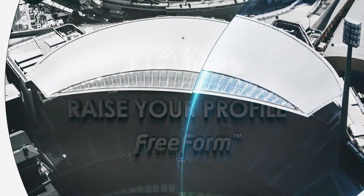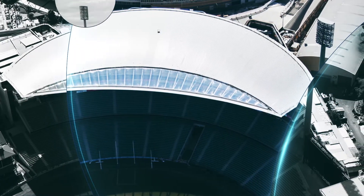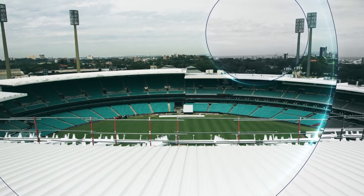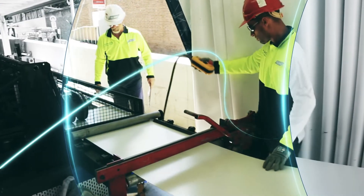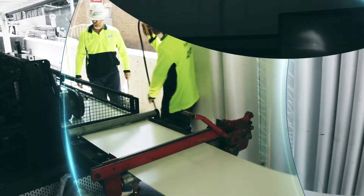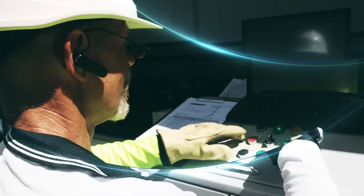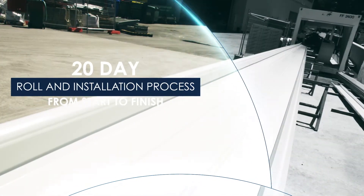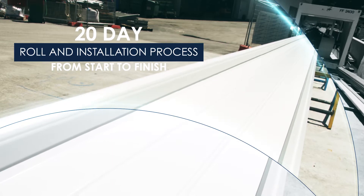The redevelopment of the M.A. Noble and Donald Bradman Grandstand at the iconic Sydney Cricket Ground was completed in July 2014. The Fielders mobile mill roll former was based on site at the SCG, where it produced 450 individual freeform sheets. With the mill located on site, this allowed for a much faster turnaround, with the installation process taking 20 days from start to finish.